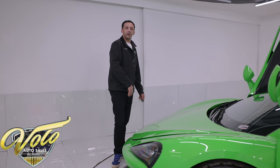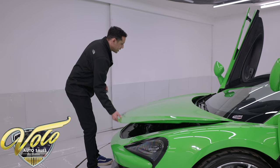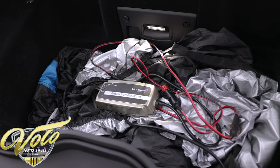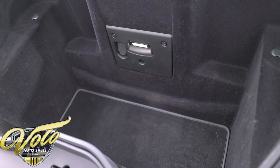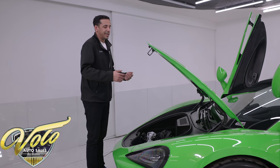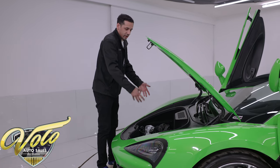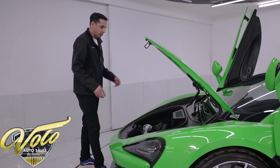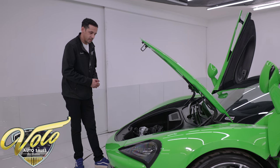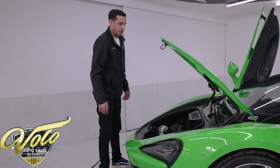There's a front trunk area — a frunk — that you can pop with a button in the center console or using the key fob. This comes with two key fobs, a McLaren-option car cover, and a battery tender. When you're not driving it, keep it plugged in — the car has smart technology to reserve the battery, but to prevent it from draining completely keep the tender plugged in. The trunk is big enough for a couple of carry-ons or a large suitcase, and there's a nice LED light inside. The carbon black carpeting throughout is in really great shape.